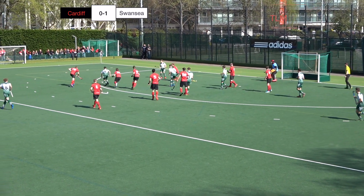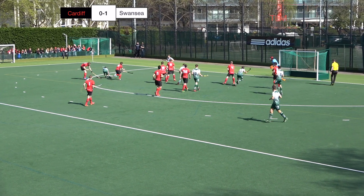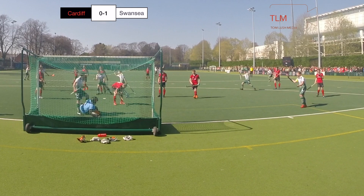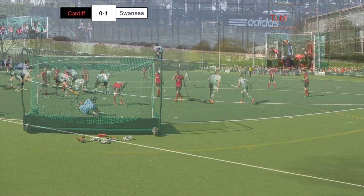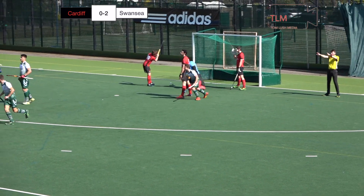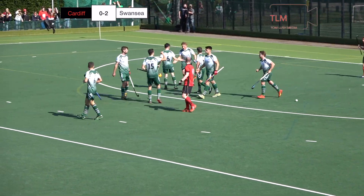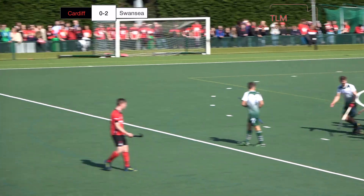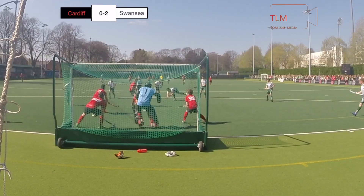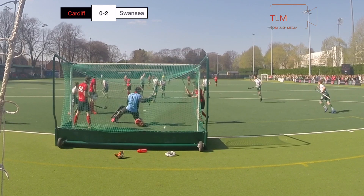Edwards working a bit of space on the left hand shoulder of the D, and it's Ed Carr the Cardiff captain who's turned it home into his own net. Johan Wall — 2-0 Swansea. Right in by Wall off the top of the D, completely does the Cardiff keeper and sends it the wrong way.